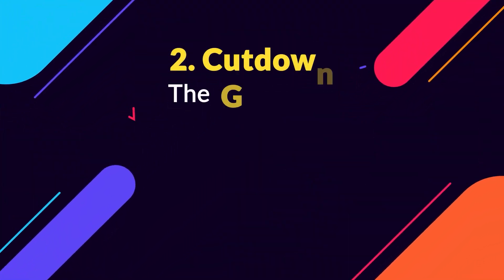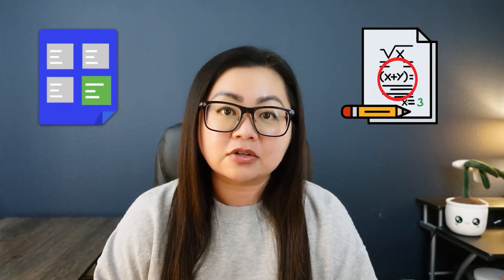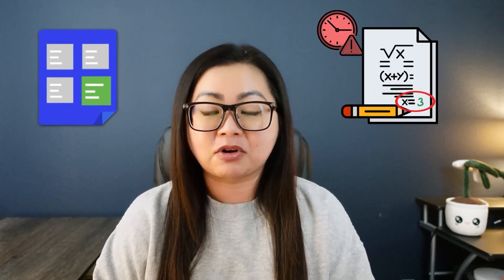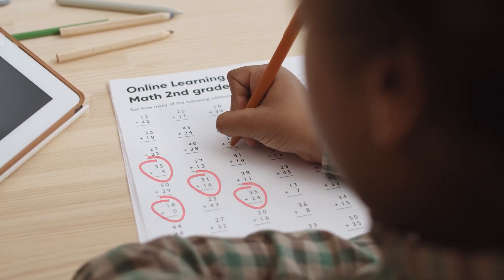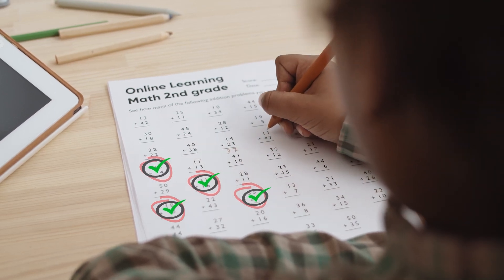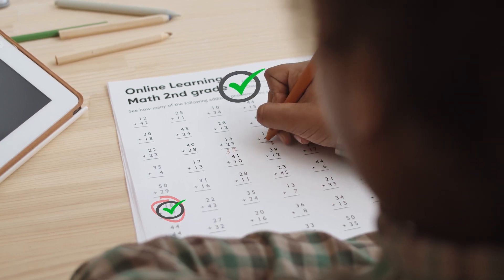The next step is to cut down your grading for each assignment to just one aspect. If you have a four-part rubric, you're only going to grade one part. In math, if you usually check both the right/wrong answers and the process, just check if they got the answers right or wrong. If you have a really long multi-page assignment, choose one to five questions out of the whole thing to grade — or even better, just choose one random question. Either they got it right or they got it wrong, and that's the grade for the whole assignment.